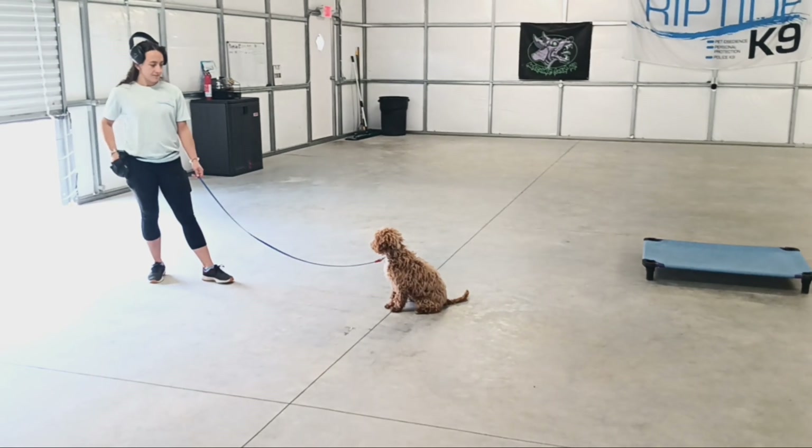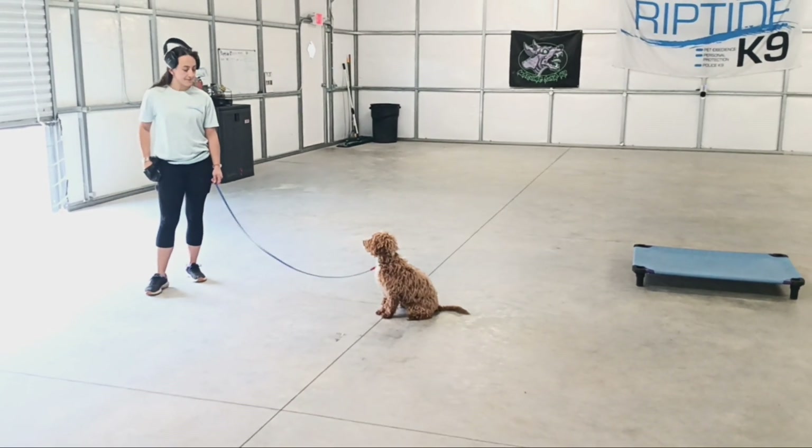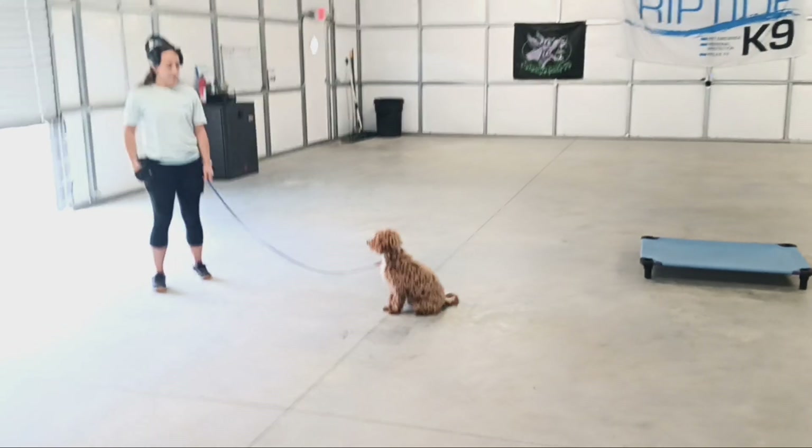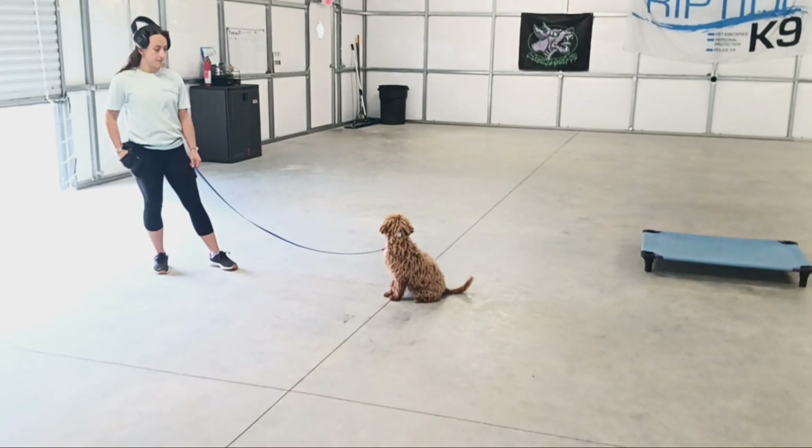Good morning everyone. Olivia and Bobby here at Riptide Canine. Right now we're taking Chase's update video for his On Leash program. He did wonderful. He's a very young, very cute puppy.